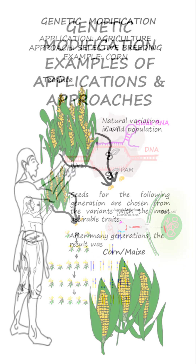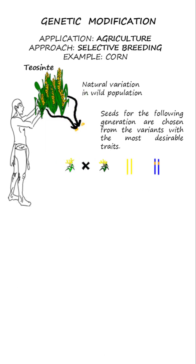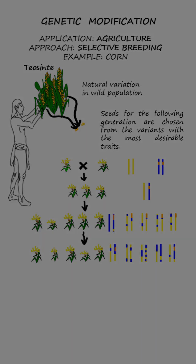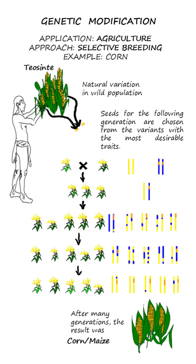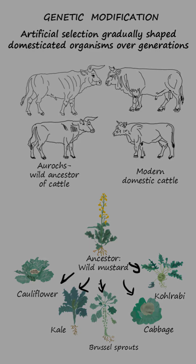Genetic modification has been a cornerstone of agricultural advancement for millennia, with farmers employing artificial selection to cultivate organisms that exhibit desirable traits such as enhanced yield, nutritional content, and resilience. This deliberate breeding process gradually shaped domesticated species over generations.